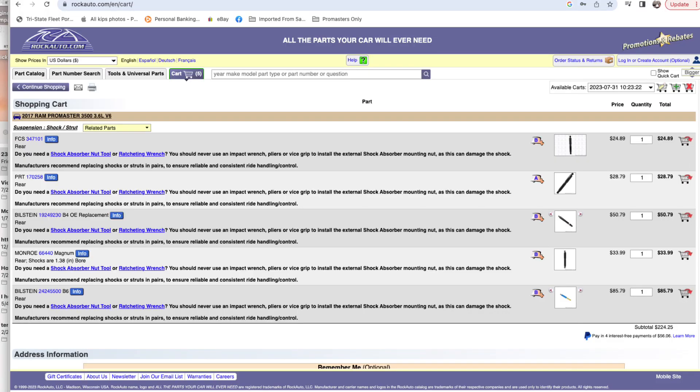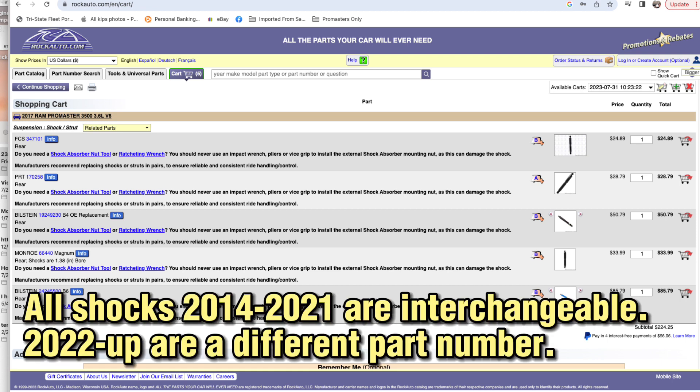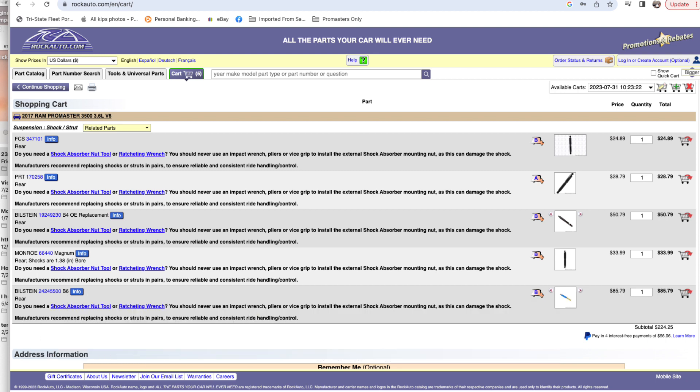Here's a screenshot of all the shocks sold at RockAuto, sorted low to high price. The FCS brand is very cheap at $25 a piece, PRT similar at $29, the Bilstein B4 — which claims to be an OE replacement — at $50 a piece, the Monroe Magnum at around $33–$34, and finally the Bilstein B6 at $85 a piece from RockAuto.